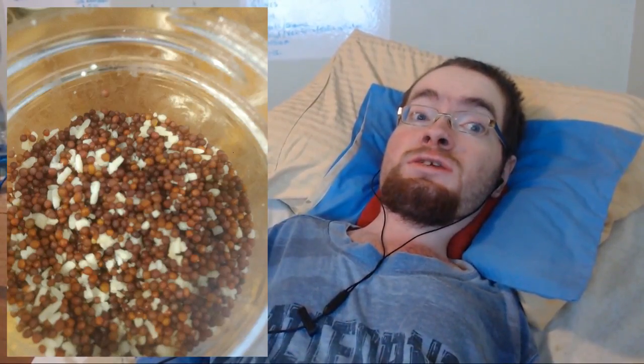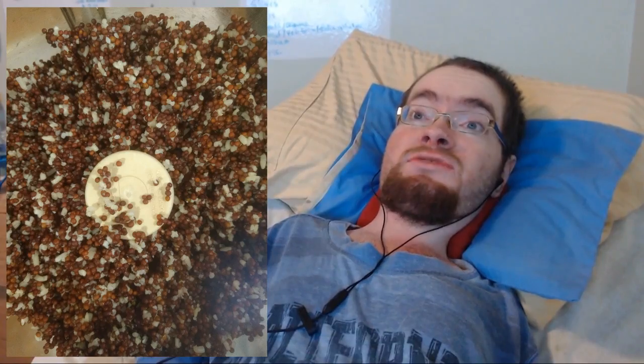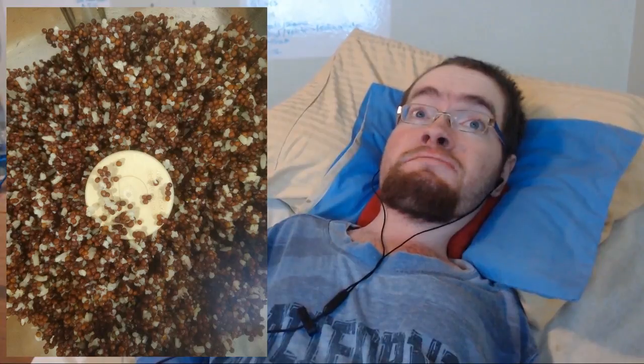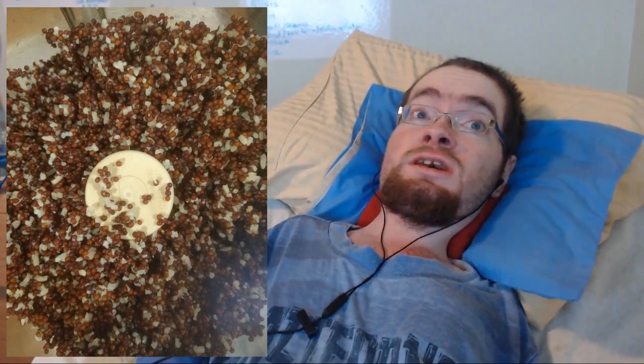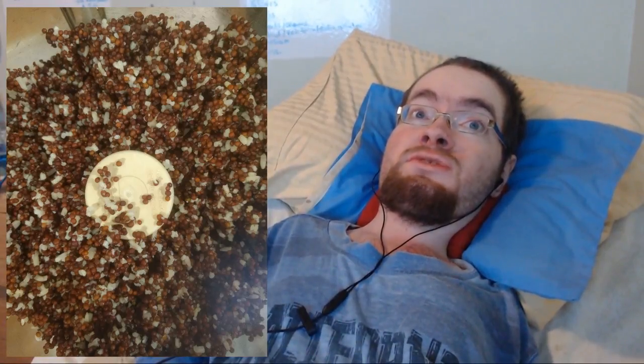Let's talk about the least successful miso first. The mustard seed miso is okay. Obviously, it's very pungent, and fortunately, it's not bitter like some homemade mustard products can be. It's just not as transformed as I was hoping.